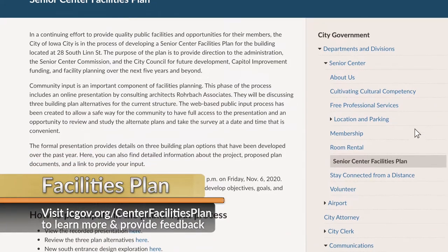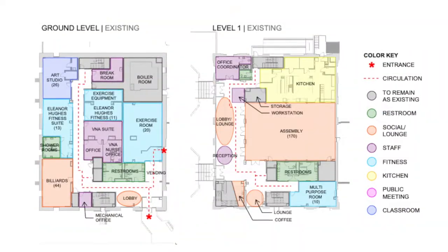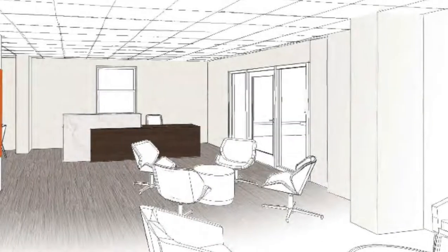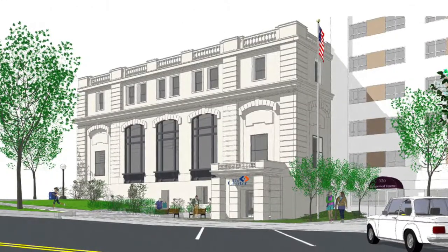If you head to icgov.org/center-facilities-plan you'll find details about the three building plan options, including a virtual presentation. After you've looked over the plans, you can take a short survey to let us know which changes you support.